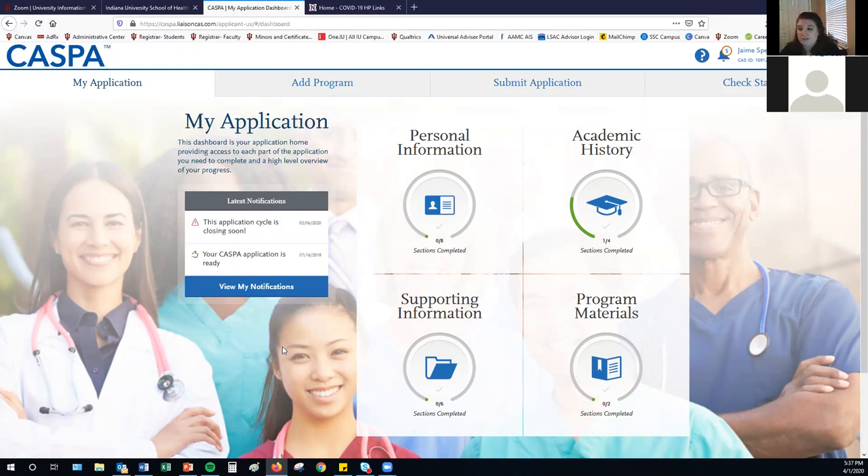If there are no more questions, thank you for joining us this afternoon. I will be posting this workshop to the Canvas page for the PREPS office at the end of next week when all of our workshops have concluded.